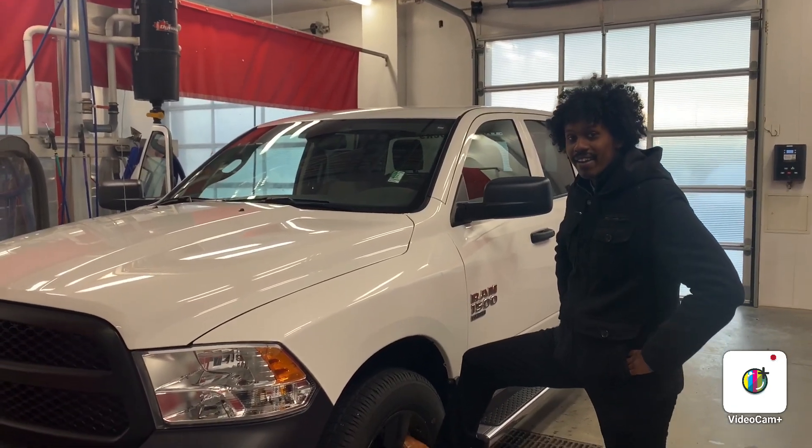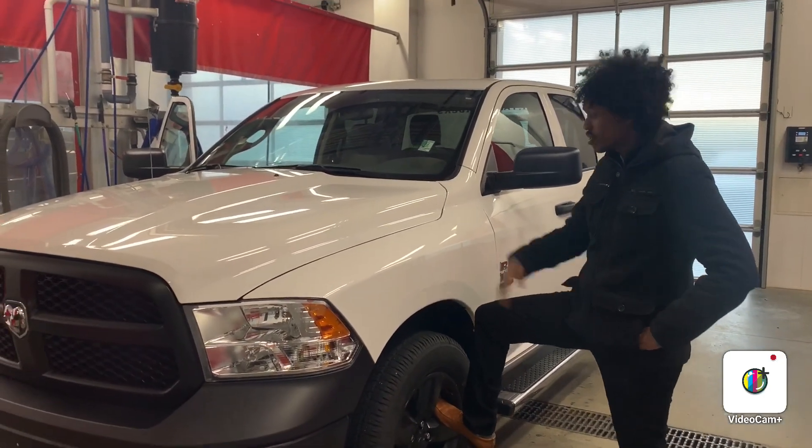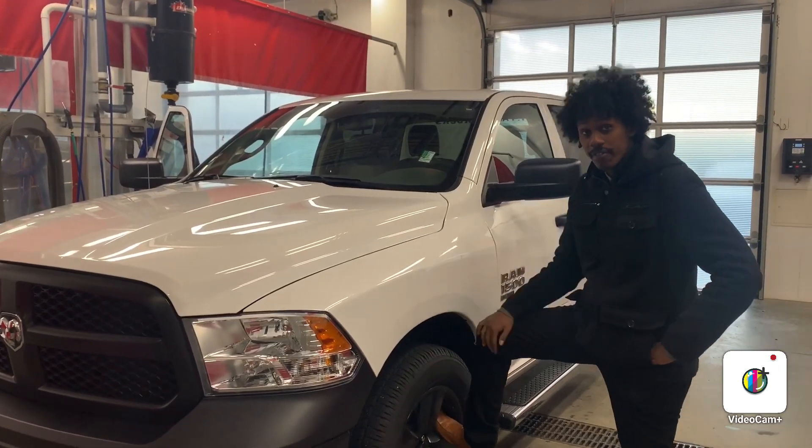Hello, Sue. This is Abdullah back at it again. I just wanted to show you just the other option. It's our beautiful 2019 Ram 1500.